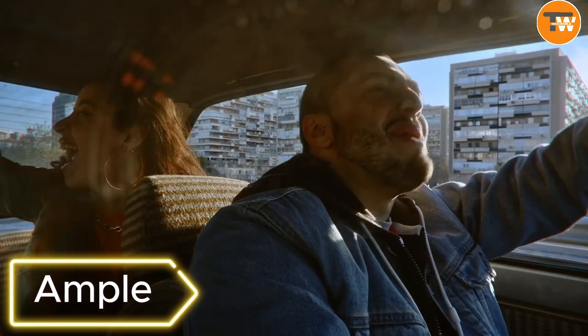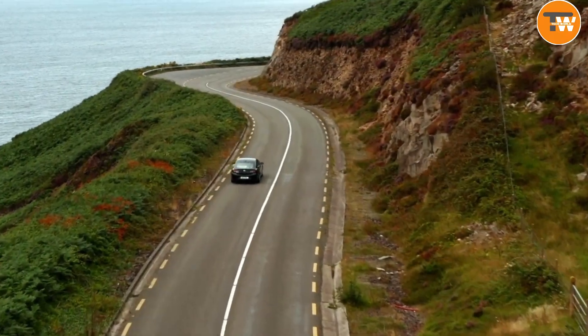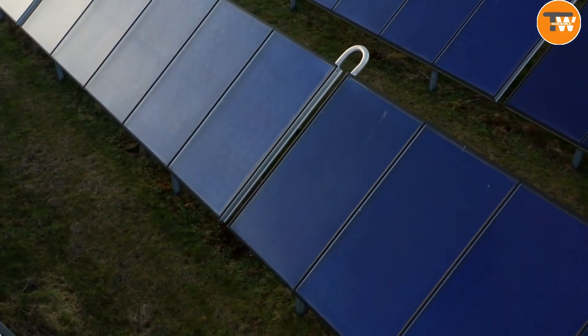Ample. Imagine a world where electric cars are the norm and charging them is as quick and easy as grabbing a coffee. That's the vision Ample is bringing to life with their game-changing electric vehicle charging stations.